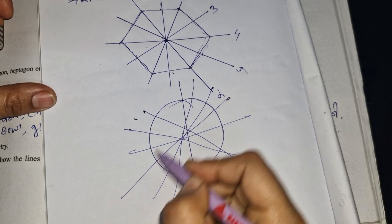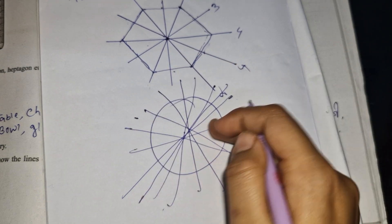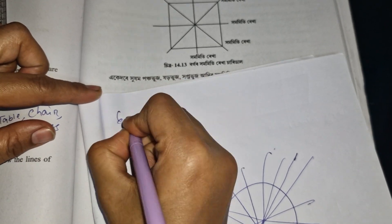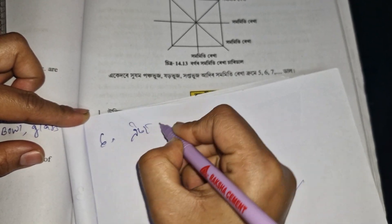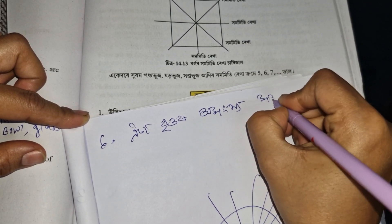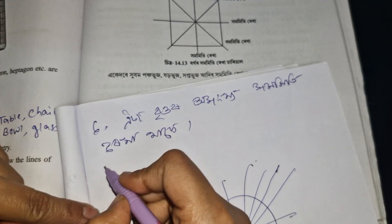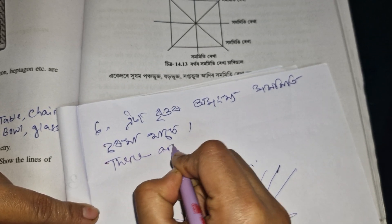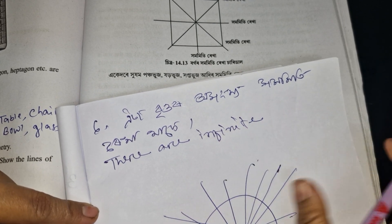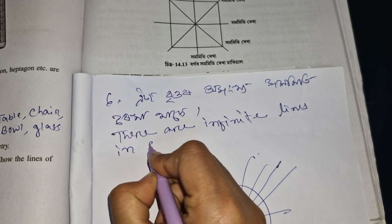In a circle, there are infinite lines of symmetry. Counting: 1, 2, 3, 4, 5, 6, 7, 8, 9 — and it continues. There are infinite lines of symmetry in a circle.